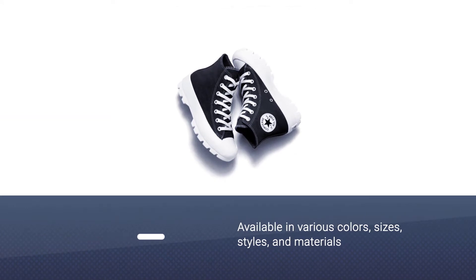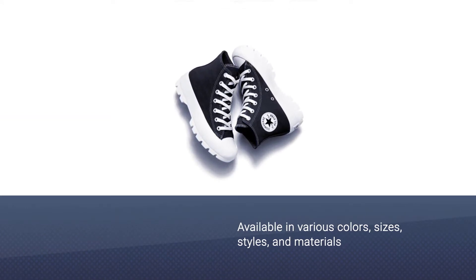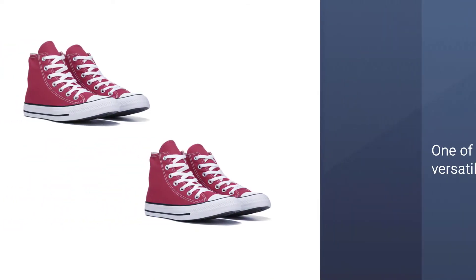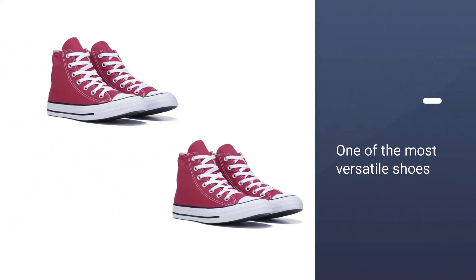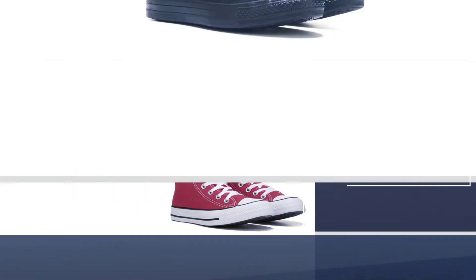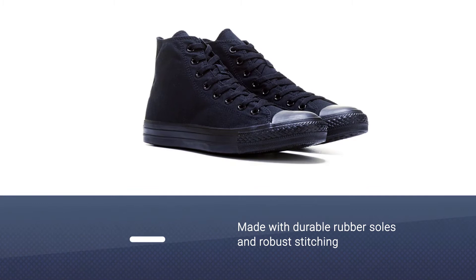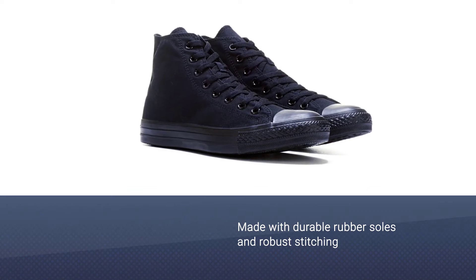Number two: Converse Chuck Taylor High Top Sneaker. With a vast range of colors, sizes, styles, and materials, this is probably not only one of the most versatile high tops on the market but also one of the most versatile shoes overall. They're also probably one of the most famous high top brands around, and for good reason — the quality surpasses most other types on the market with durable rubber soles.